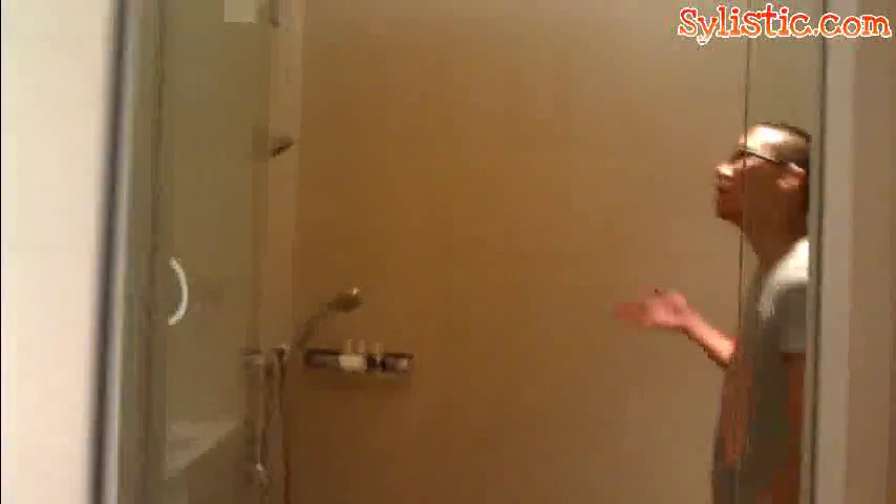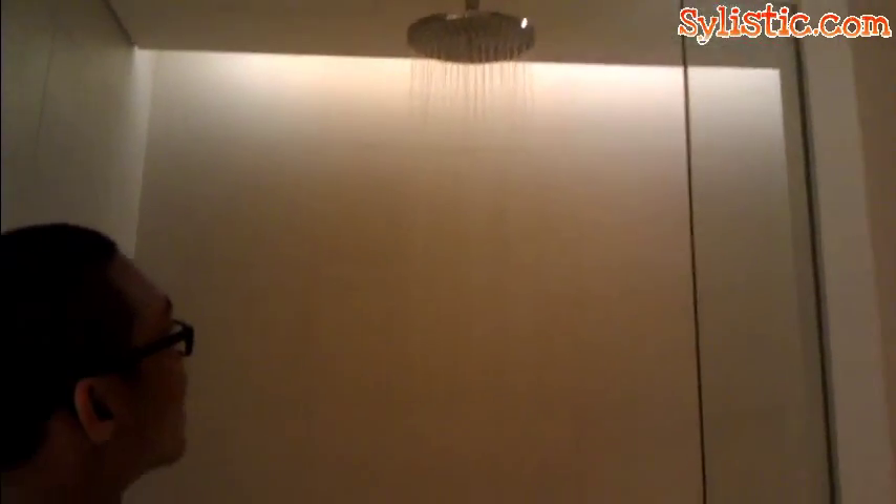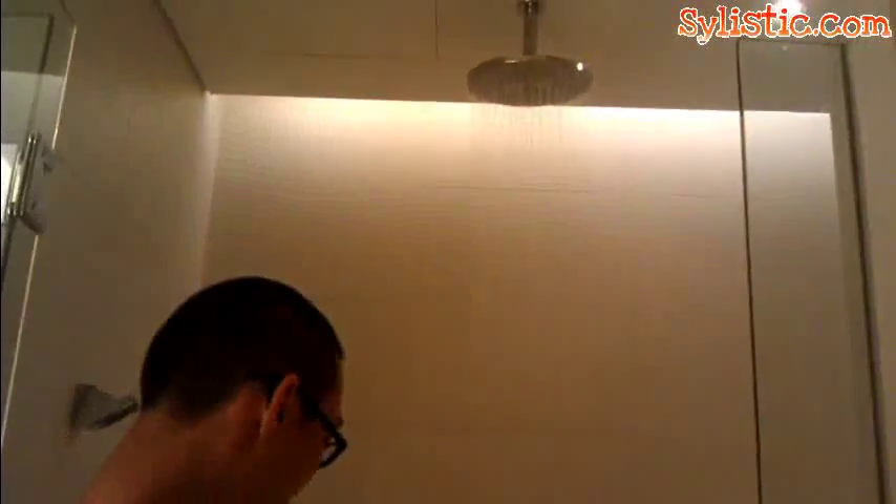Let us take a final look at the bathroom at Capri by Fraser. There is both a standing shower and a larger jacuzzi-style rain shower — the stingray kind — that produces a quite adequate amount of water. Water pressure is quite adequate and comfortable. Walking into the shower area, you will realize the space is not constrained — it is quite big, with both kinds of shower available.